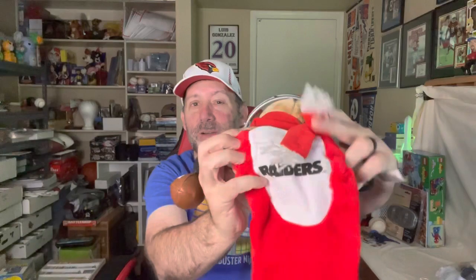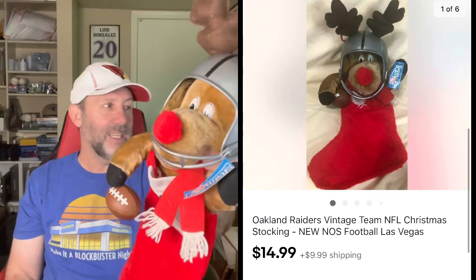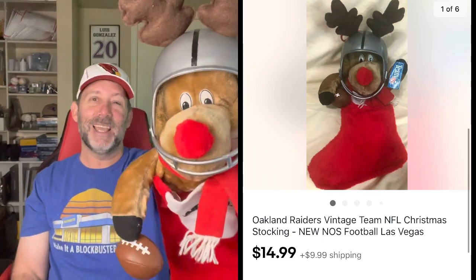I figured this would sell around this time of year — this is an Oakland Raiders, or you know, Las Vegas Raiders stocking. This one just says Raiders so it could've been LA Raiders, Oakland, or Las Vegas. Really cool stocking. I picked it up quite a while ago, figured it would take a bit to get to the holidays. It finally did sell — got about $14.99 plus shipping.